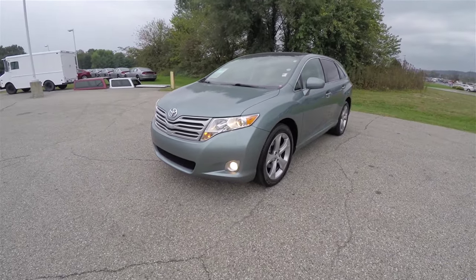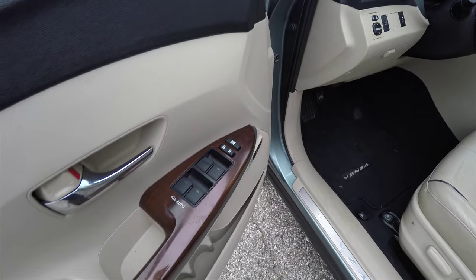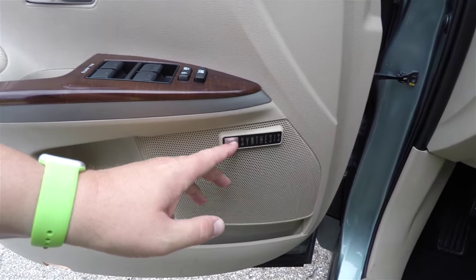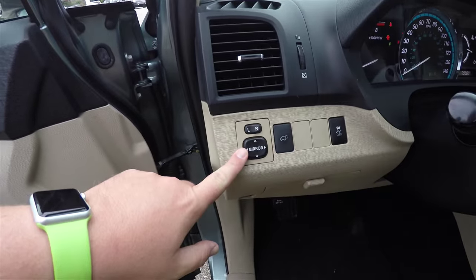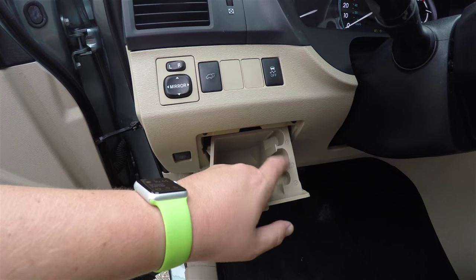Alright, let's take a look at the interior. Inside we have power heated mirrors, power windows and power door locks. Also have the satin wood trim, JBL synthesis premium sound system, power mirror switches on the dash, power lift gate, traction control, and dash storage with dime, quarter, and nickel storage.